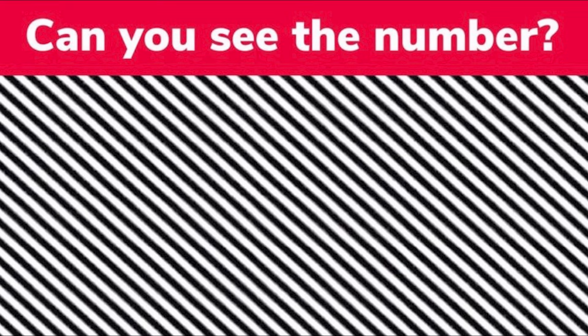Comment down below if you're able to see the numbers in between these white and black lines. This one is very difficult and only people with the best eyesight are able to see it. I'm not even going to reveal the answer to this one — just go down below and compare answers in the comment section.